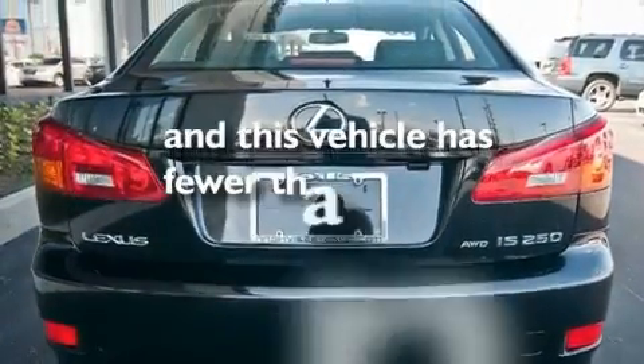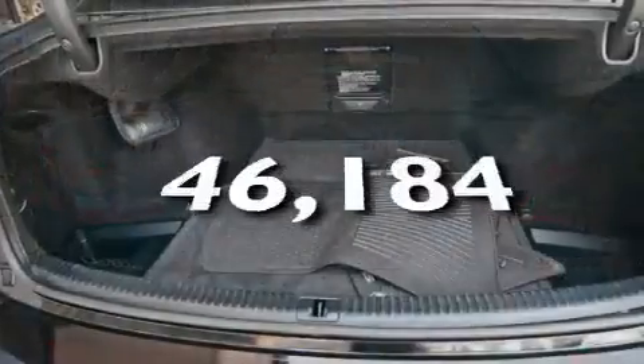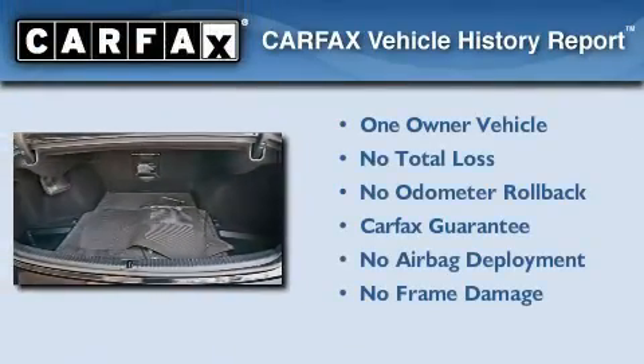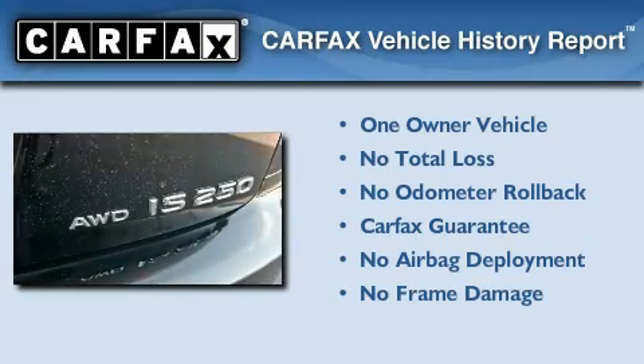This vehicle has fewer than 47,000 miles on the odometer. This Lexus has had only one owner, and it qualifies for the Carfax Buy-Back Guarantee.